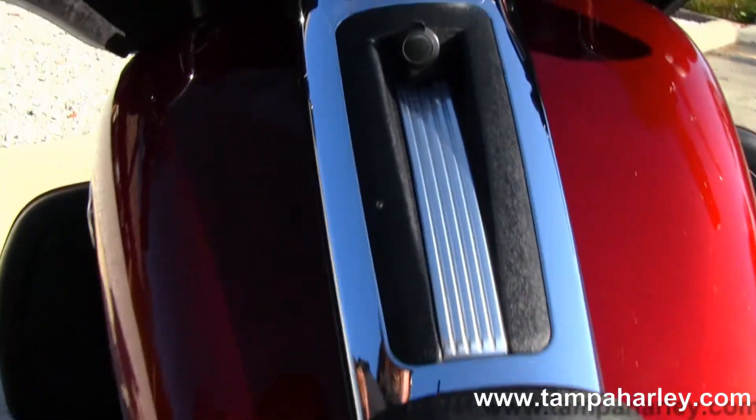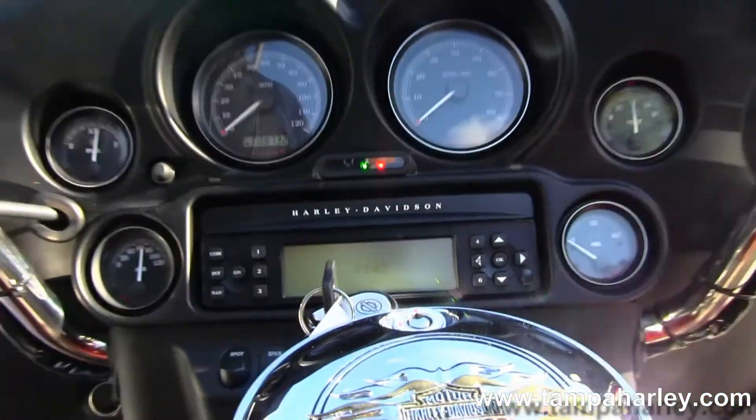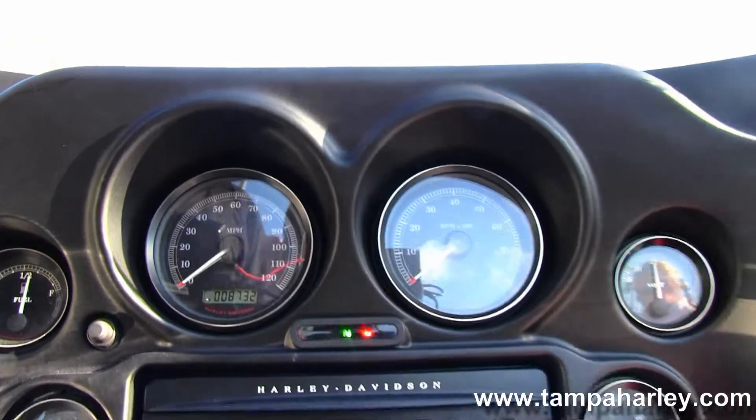We move up into that very comfortable 2-up touring inspired seat, large 6-gallon fuel tank, and out front there we have the batwing style fairing that's mounted to the front forks.